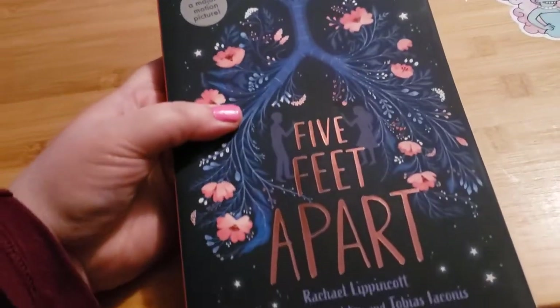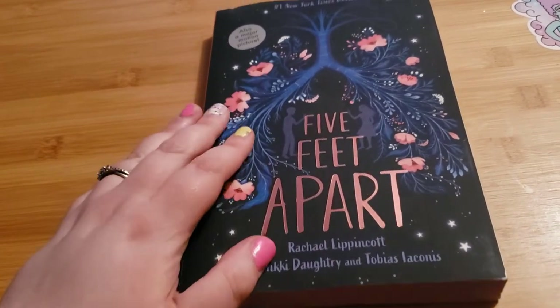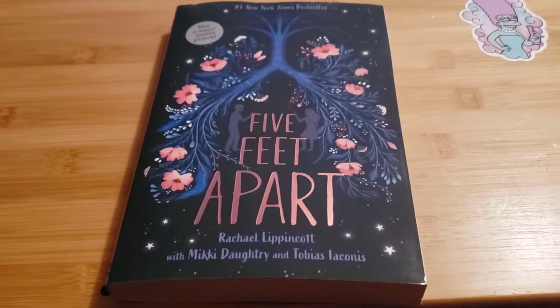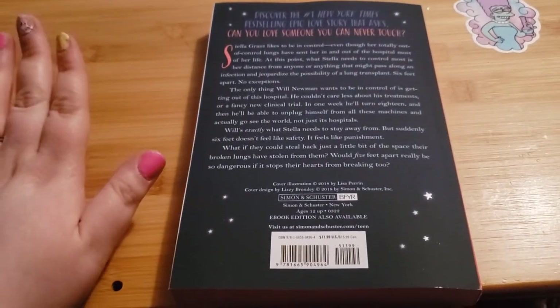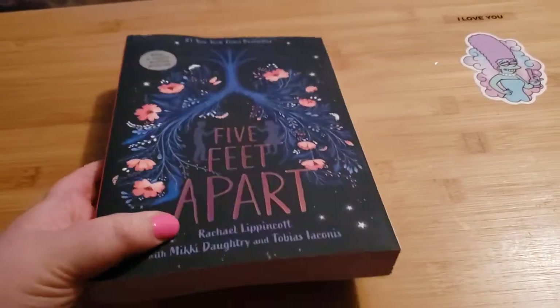Then I got this other book, 'Five Feet Apart.' I own the movie and have seen it — it was a really good love story. If you haven't seen it, you should watch it. I figured I would get the book and try to read it at some point. I buy a lot of books meaning to read them but hardly ever get around to them, but I'm hoping to this time.